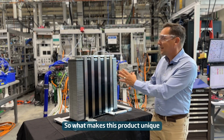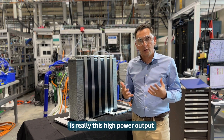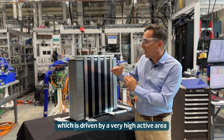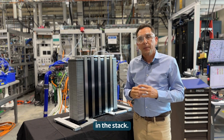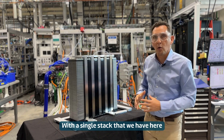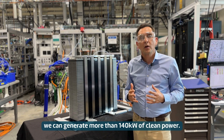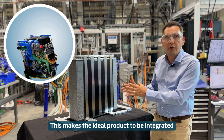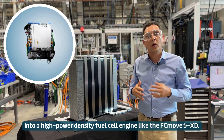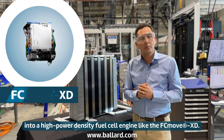What makes this product unique is really this high power output, which is driven by a very high active area — a large active area in a stack. With the single stack that we have here, we can generate more than 140 kilowatts of clean power. This makes the ideal product to be integrated into a high power density engine, such as the FCMove XD.